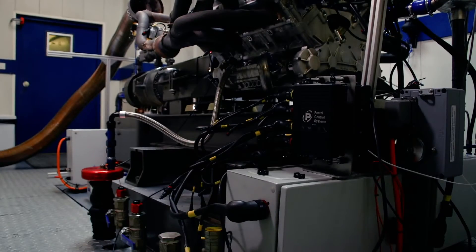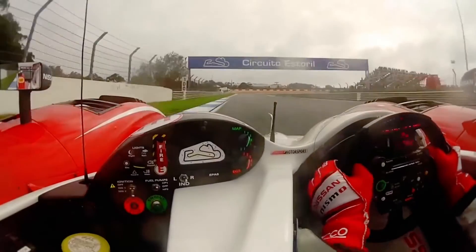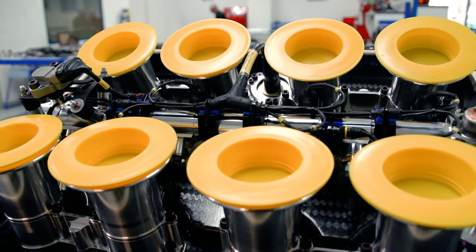With a racing engine, it's an extremely hostile environment because it's revving at very, very high revs, producing very high levels of vibration, and also going through a lot of heat cycles from extremely hot to extremely cool conditions.